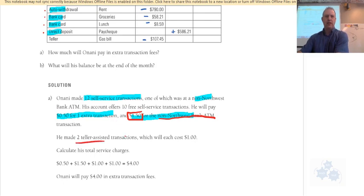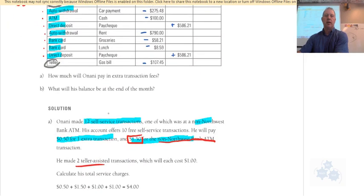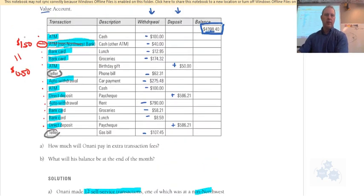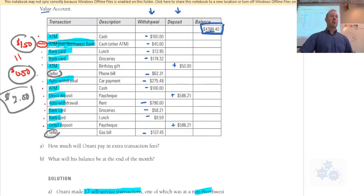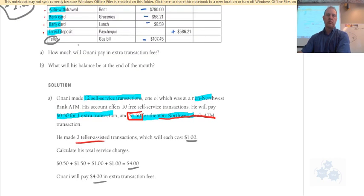Onani made two teller-assisted transactions — highlighted in gray. According to the chart, teller-assisted transactions are $1 each, so that's $2. Adding it all up: $1.50 for the non-Northwest ATM, $0.50 for the extra self-service transaction, and $2.00 for teller-assisted — totaling $4 in transaction fees.